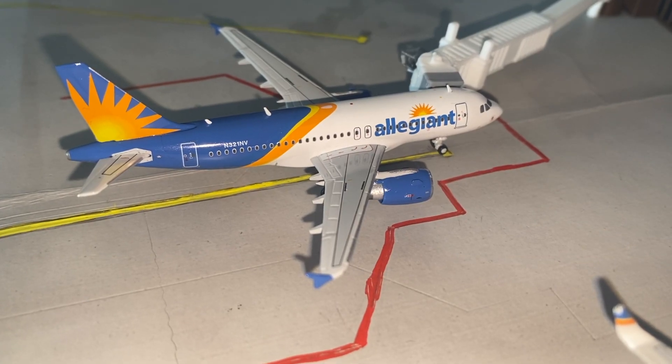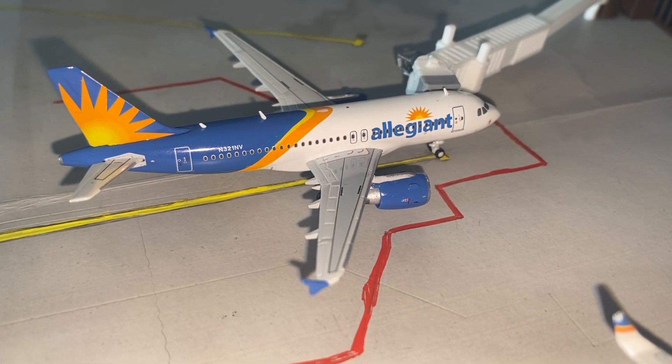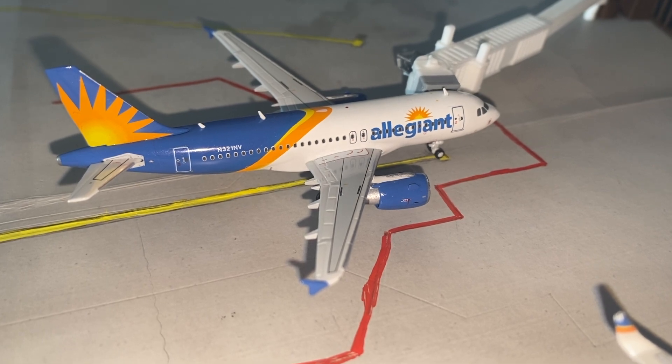At gate 6 we have an Allegiant Airbus A319, which is currently parked and waiting before its trip down to Nashville.